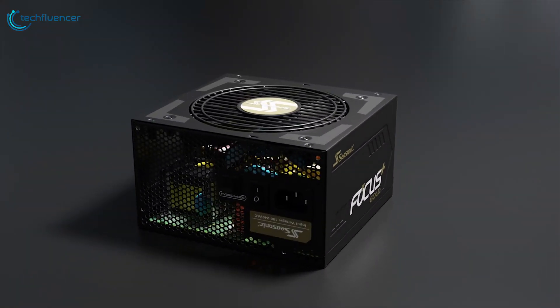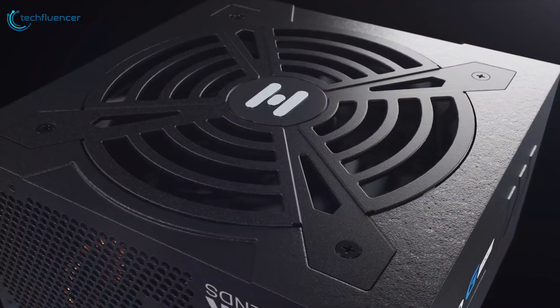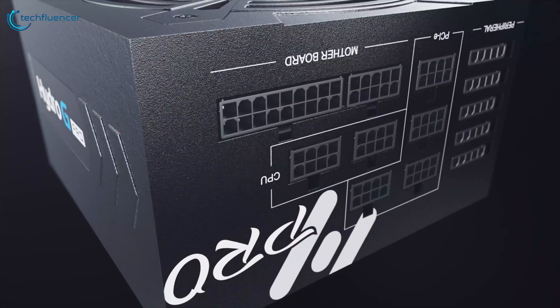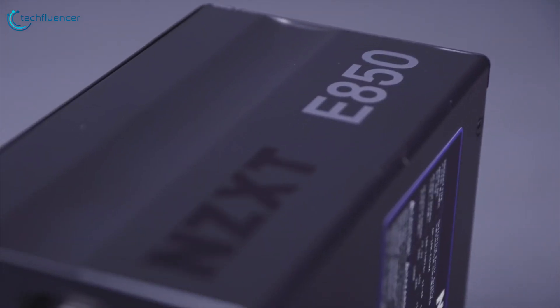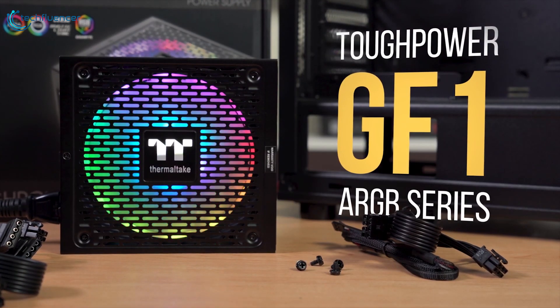There are several great PSUs out there, but choosing between them can be a challenge. So to help you find the best power supply for your needs, we have come up with 5 best 80 Plus Gold rated power supplies for your next desktop build.